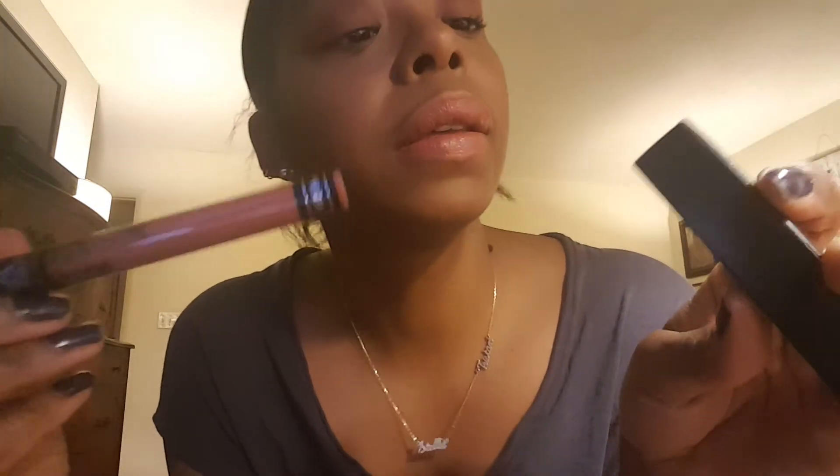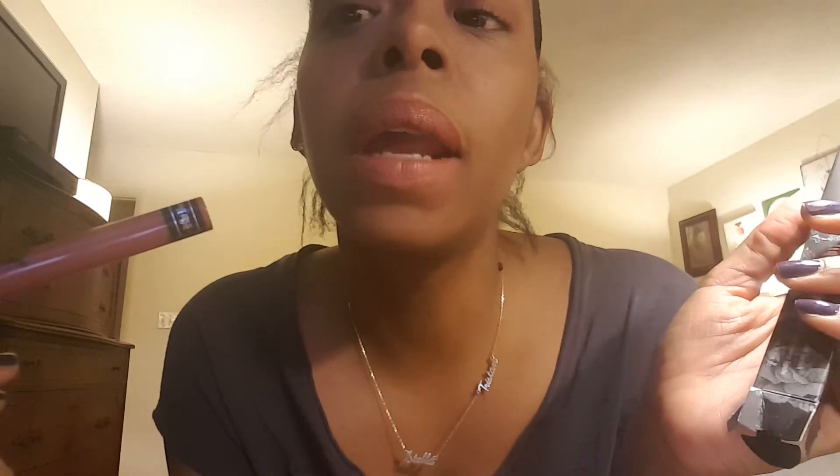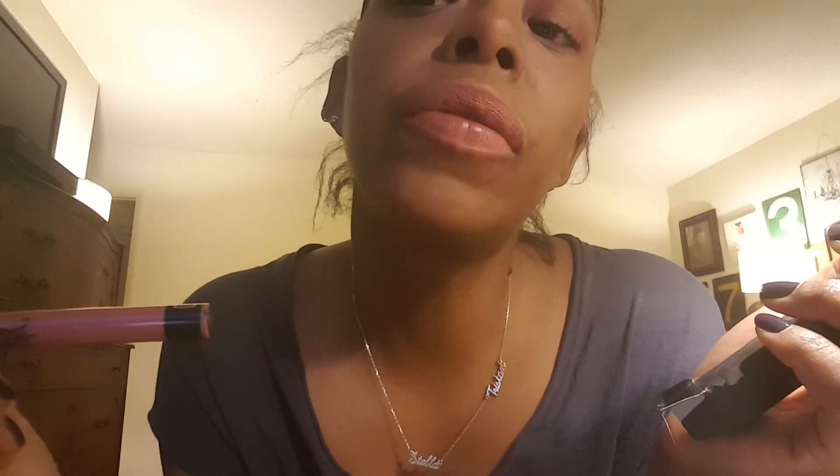This one is Lolita — not Lolita 2, this is the original Lolita from Kat Von D. There's that, a little bit dried down.